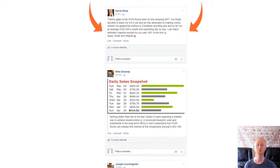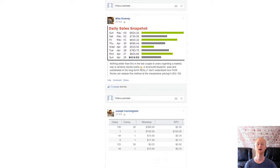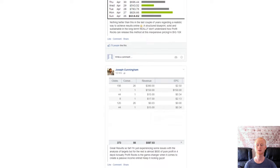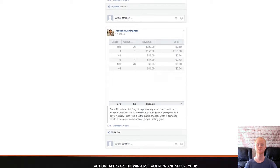Simply follow the Profit Rocks step-by-step blueprint that will guide you through everything. The front end of Profit Rocks is priced at a very low introductory price of $12. Then the one-time offers: one time offer one is priced at $19 — it's the Domain Flipping Ultimate Edition.